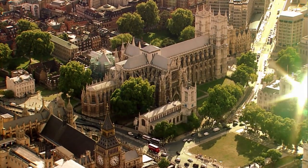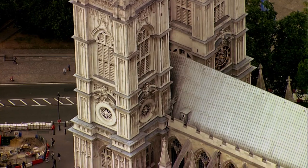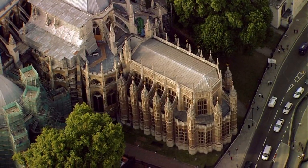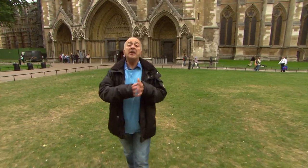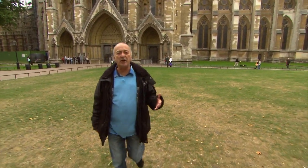The Abbey standing today is largely the ambitious design of King Henry III in the 13th century, although it bears the scars of centuries of renovations. But there's one crucial piece of his original design that's missing, because he built a sacristy — a huge stronghold said to have housed the biggest collection of treasure this side of the Alps. And amazingly, this important building vanished.